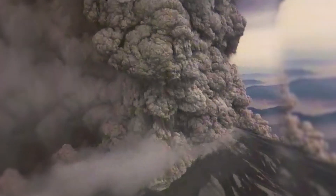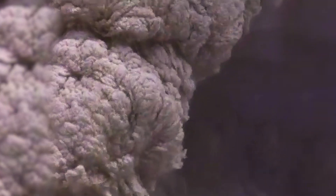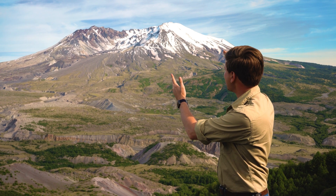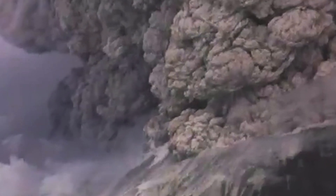On May 18, 1980, Mount St. Helens erupted, and it sent a plume of ash as high as 16 miles into the atmosphere. The top 1,300 feet of Mount St. Helens was ejected from the north side of the mountain, forming a crater up to 2 miles across and half of a mile deep. It spewed vast amounts of dust and ash into the air, and it also released tons of trapped carbon dioxide.